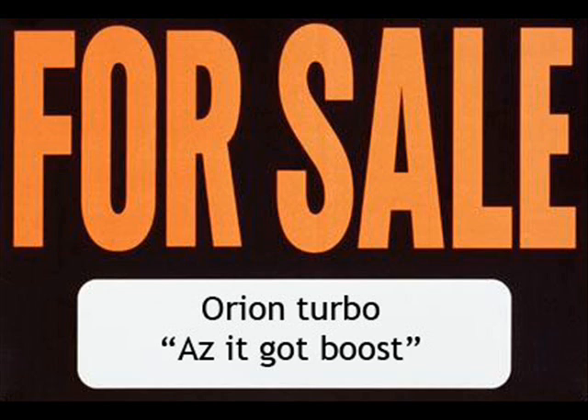So what, you got boost gauges in it? No, it doesn't have boost gauges. It doesn't have boost. How quick does it do 0-60? The book value for an Orion is 8 seconds, it does it in about 6. Does it in about 6? Is that with the boost or not? Like I said, it doesn't have boost. How come? Because it's not a Turbo.